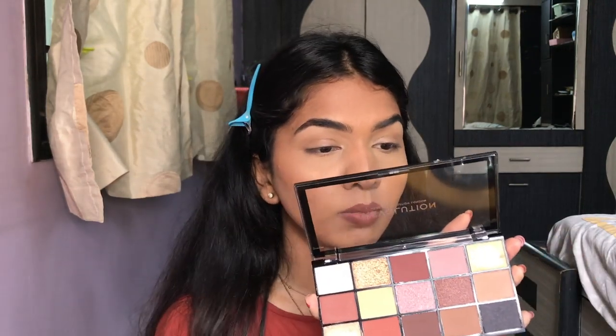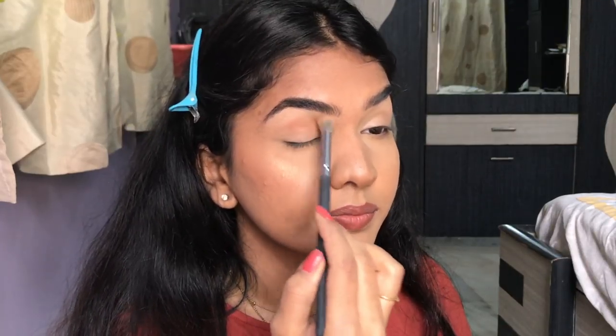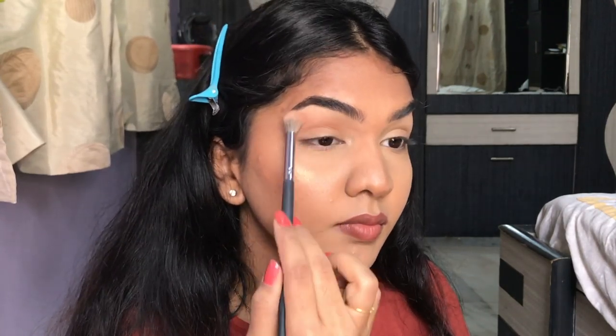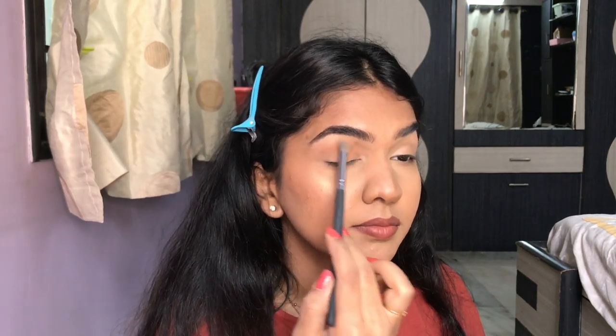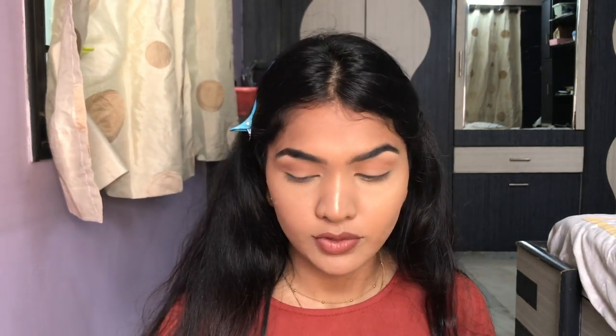I'm going to create a brown smokey eye — obviously there are so many browns in here. I'm going to go in with this as my transition shade first. That color actually blended very, very well. That was shade number 10, and it blended very beautifully.